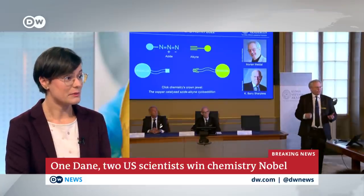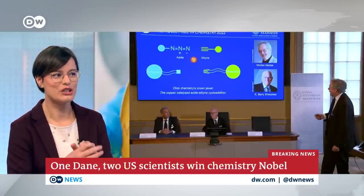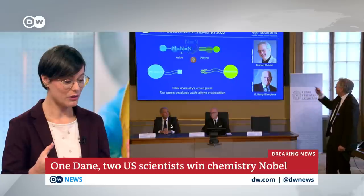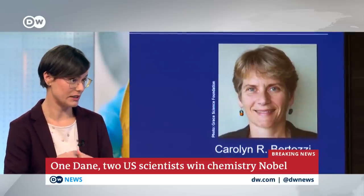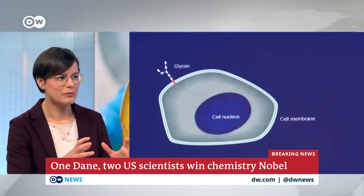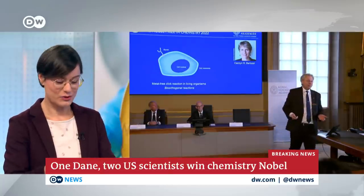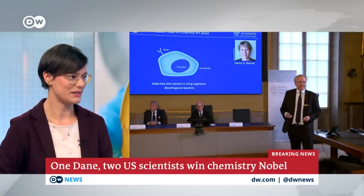Now copper is a metal, and if we look in our bodies, too much metal — especially too much copper — is not really good. So the question came up: how can we use click chemistry in our cells and our bodies? That's where Carolyn Bertozzi came in. She used sugars, or a sugar complex, as buckles, and made it possible to click together molecules in our own body and in living cells.